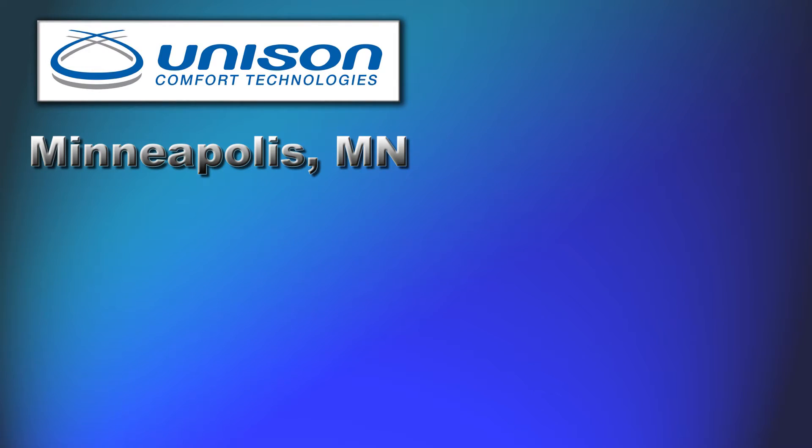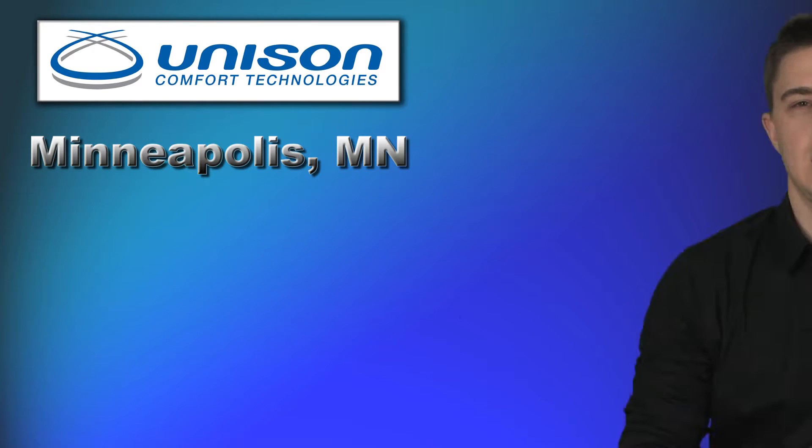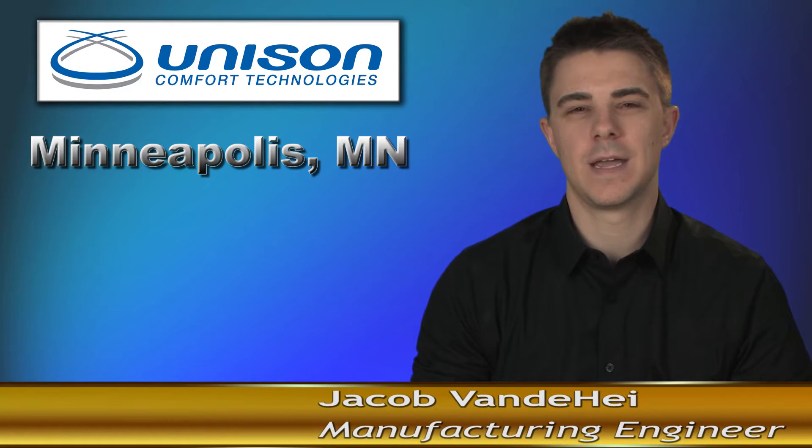Unison is headquartered in Minneapolis, Minnesota, with additional manufacturing plants near Sacramento, California, and Memphis, Tennessee. In 2013, Unison began its search for more efficient and productive fabricating equipment.